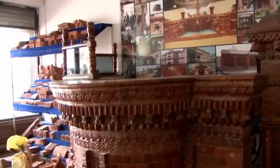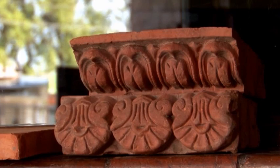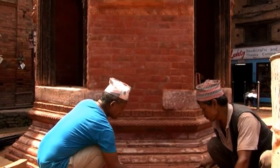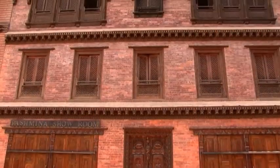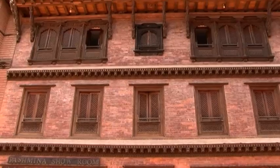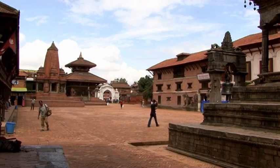Brick making and the different production methods used in the Kathmandu Valley have distinguished the city's architecture for centuries, giving rise to a unique civilization renowned for its skill and craftsmanship.